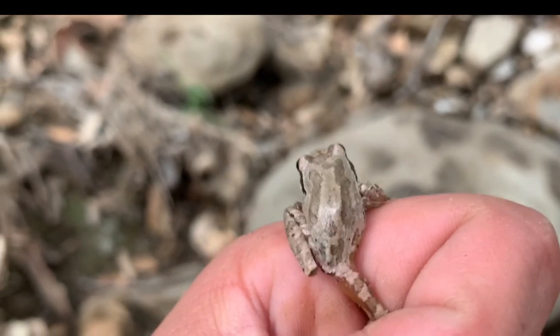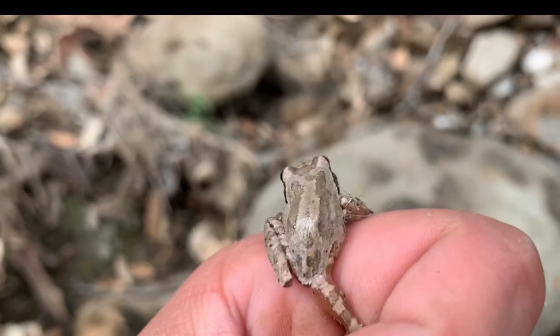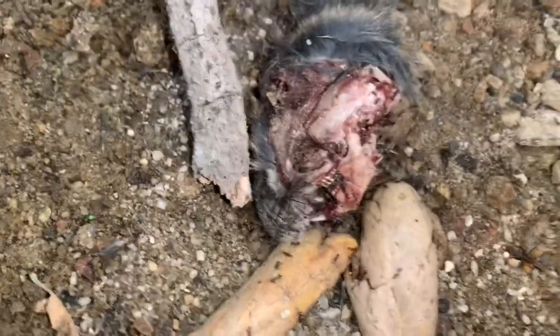I think I've spent enough time here looking for stuff. Let's go somewhere else and hopefully I'll be able to find a snake or a lizard.